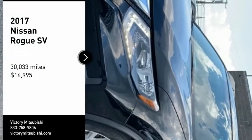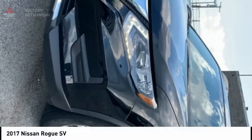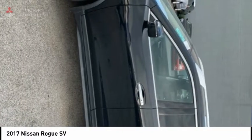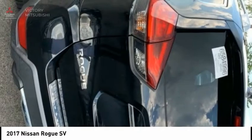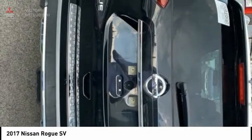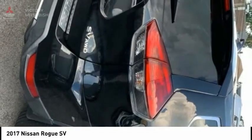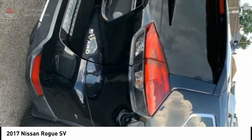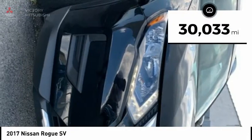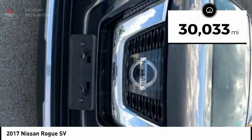We are pleased to show you the 2017 Rogue. The stylish Rogue gets 27 miles per gallon and still boasts nearly 58 cubic feet of cargo space. With a 5-star side impact safety rating and confident handling, the Rogue is more than you expect and everything you deserve, and is priced below $20,000. This vehicle has less than 35,000 miles.